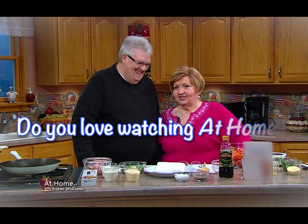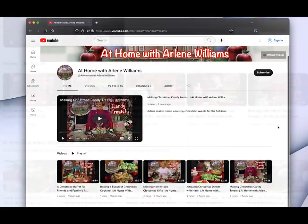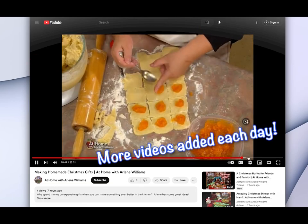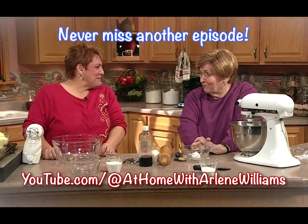Do you love watching At Home with Arlene Williams? Be sure to check out our new YouTube channel, filled with classic episodes from over 20 years of At Home, with more videos added each day. Click the subscribe button so you'll never miss another episode.